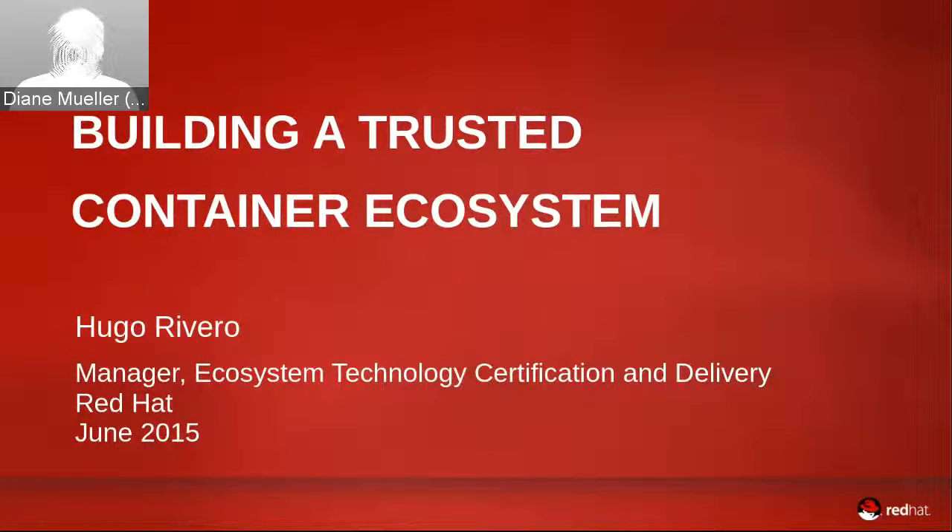Welcome everybody to this week's OpenShift Commons briefing. We're really lucky to have Hugo Rivera, one of our senior certification managers for Red Hat, with us this morning. I advertised this as the how-to get your containerized apps enterprise-ready and Red Hat certified, but it really is all about building a trusted container ecosystem — what we're trying to do with OpenShift 3 and the upcoming release.